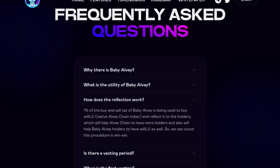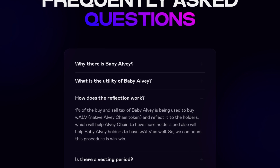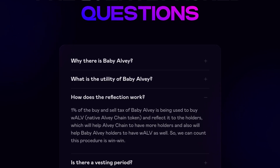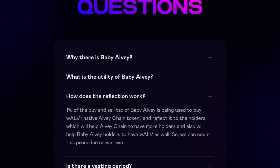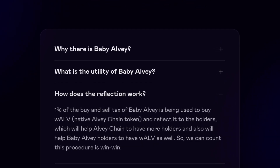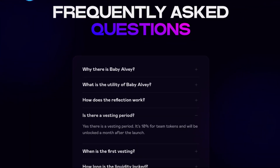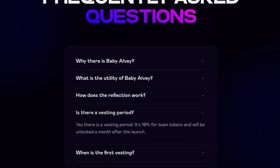How does reflection work? One percent of the buy and sell tax of Baby Alvi is used to buy wALV — the native Alvi Chain token — and reflect it to the holders. This will help Alvi Chain to have more holders and also help Baby Alvi holders earn wALV as well. So we can count this procedure as a win-win.